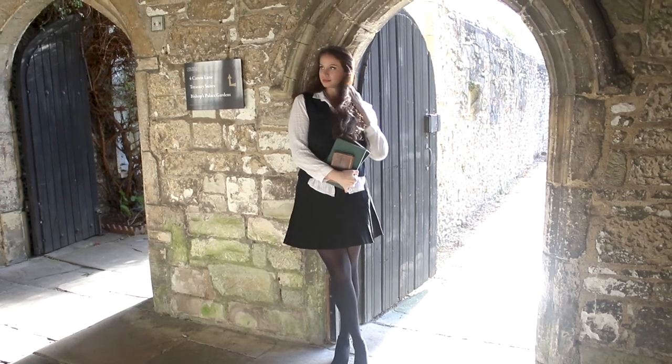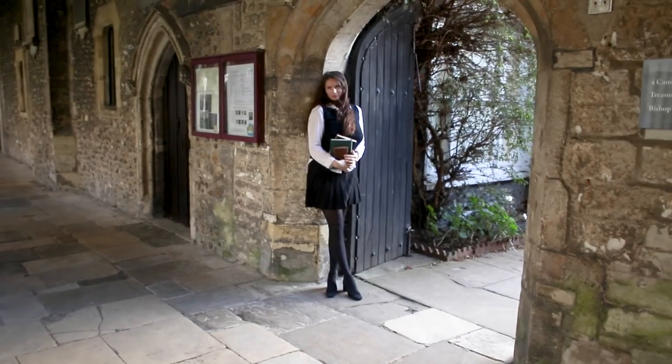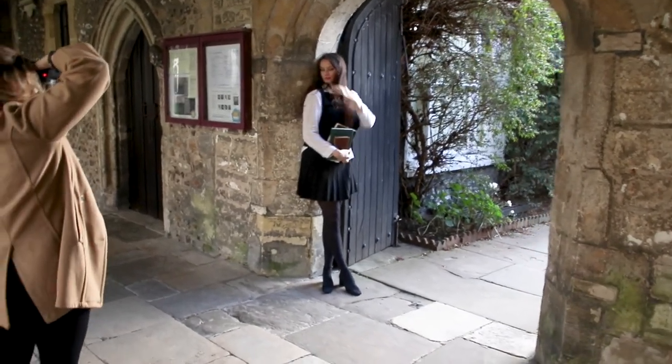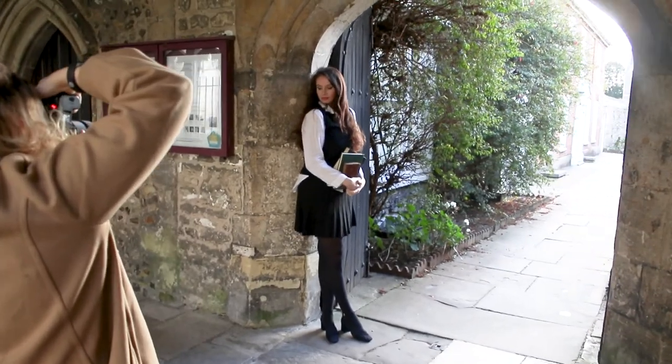Right now we are in the cathedral's cloisters, or covered walkways. This is probably the busiest part of the grounds, as it connects everything together, so you will often see visitors or school groups walking through.